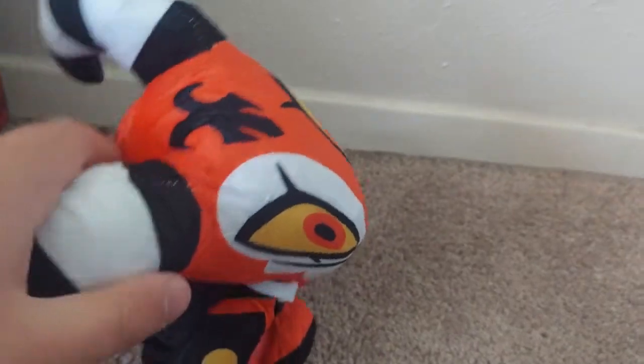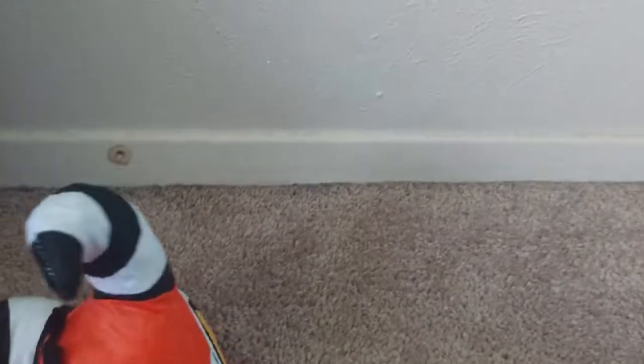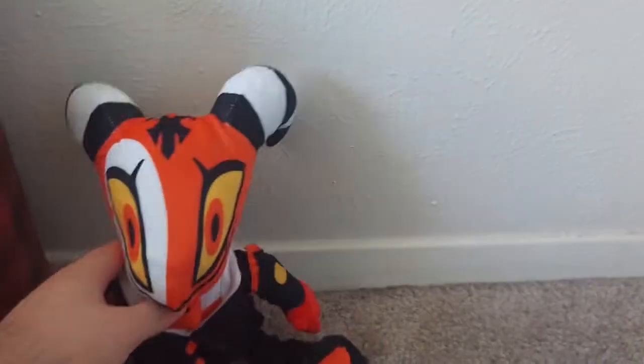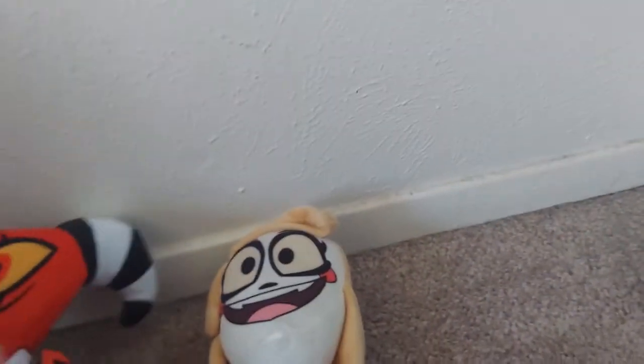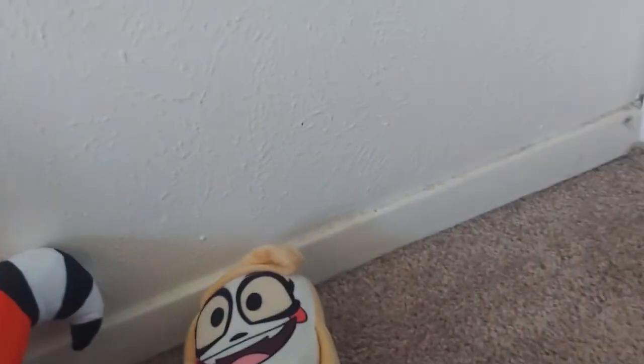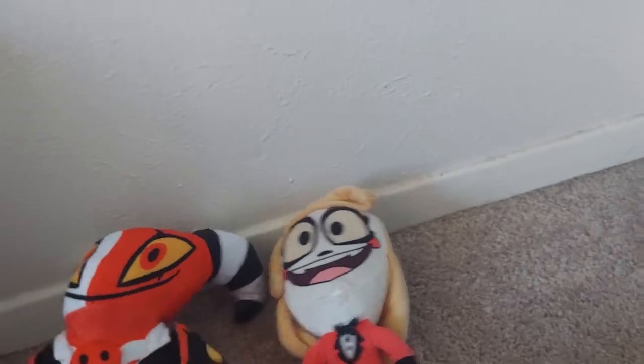So let's take a look at the plush toy, shall we? He has a pretty big head, you got his antlers or horns — his horns — okay. We got his little tail. He's quite a big plush. You see, I have Charlie from Hazbin Hotel — big size difference. This is a lot bigger than Charlie.